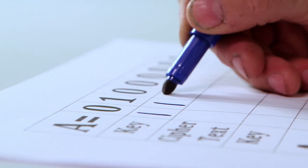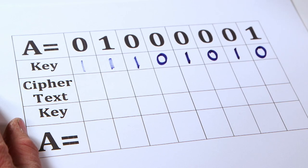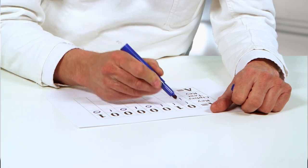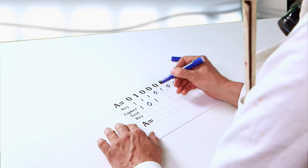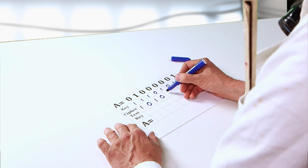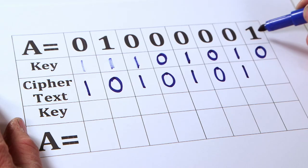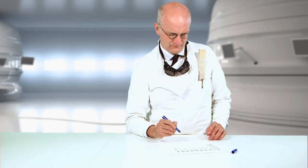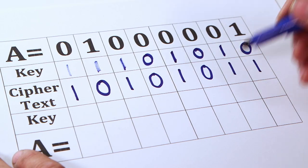Our tester comes up with a key, which basically means he randomly attaches different values for each digit. In this example, he is using 11101010, but he could use any combinations of ones and zeros. He then adds each digit together to create the ciphertext. Following along: 0+1=1, 1+1=0, 0+1=1, 0+0=0, 0+1=1, 0+0=0, 0+1=1, and 1+0=1. This gives us the ciphertext 10101011, which without the key is random gobbledygook.